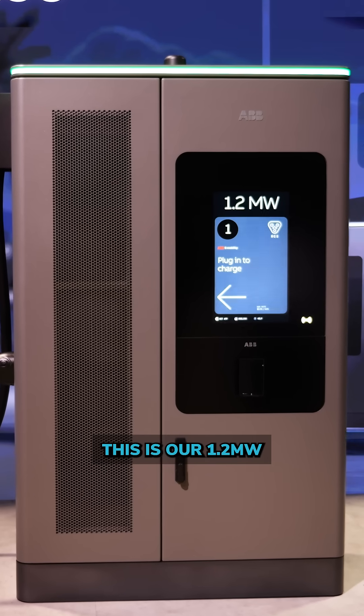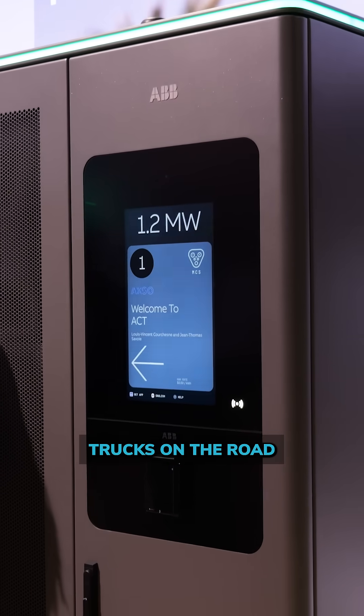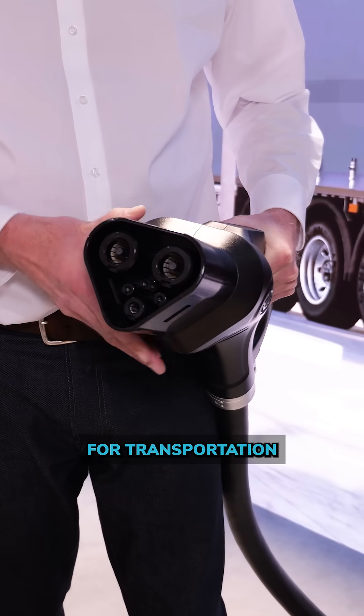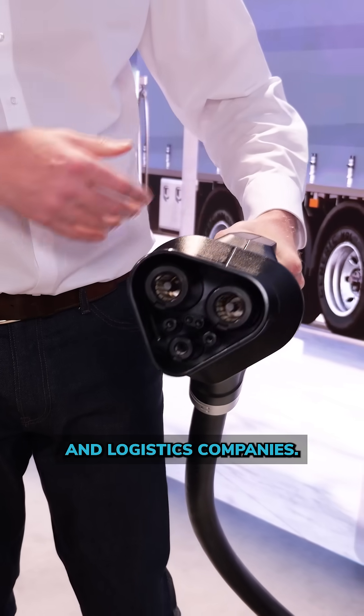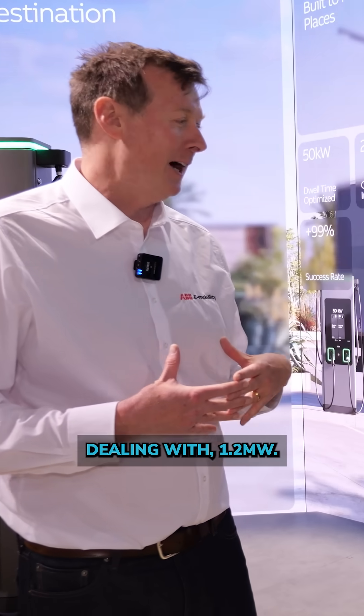This is our 1.2 megawatt MCS 1200 charger, basically to keep trucks on the road that have MCS outlets for transportation and logistics companies. It's a dual cabinet design because it's all about safety when you're dealing with 1.2 megawatts.